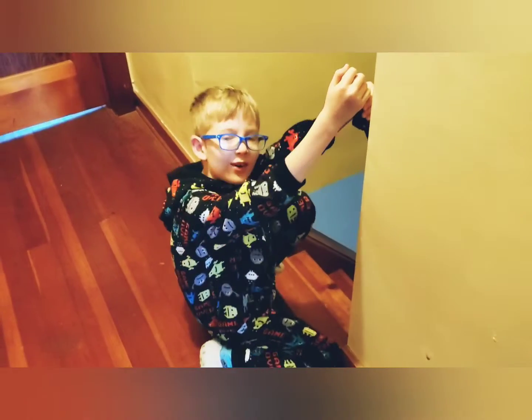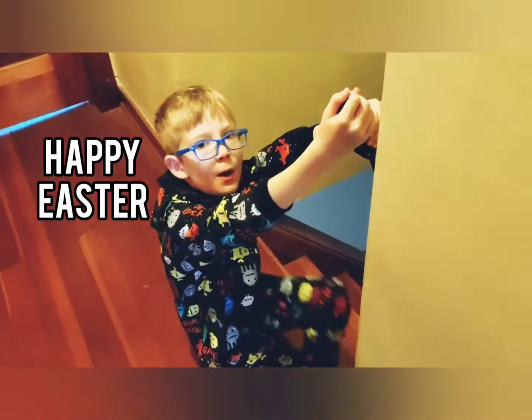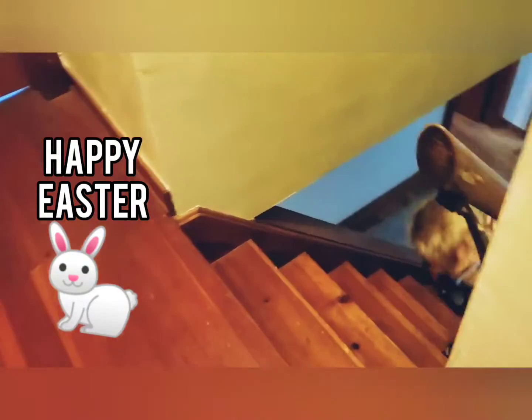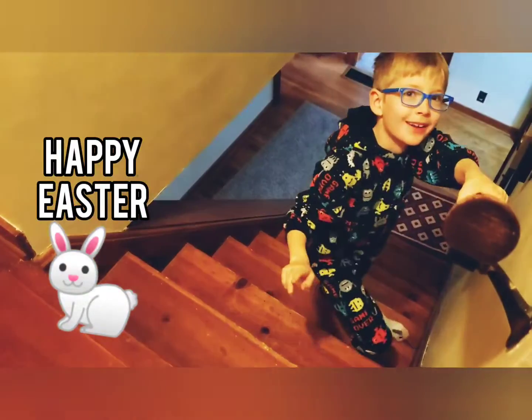Alright guys, that's all the time we have for today, bye!